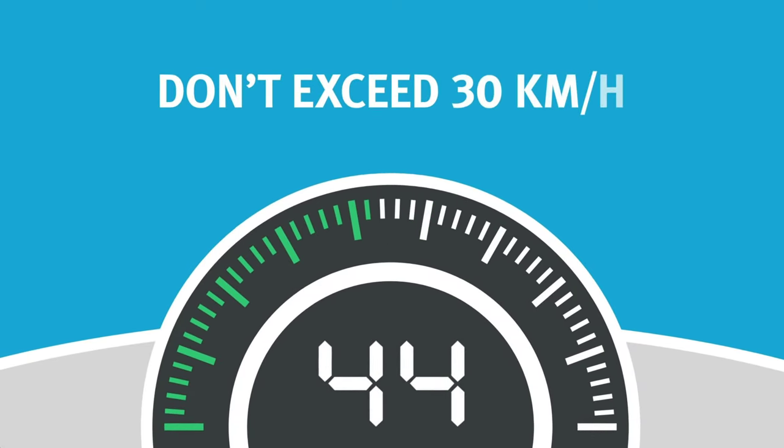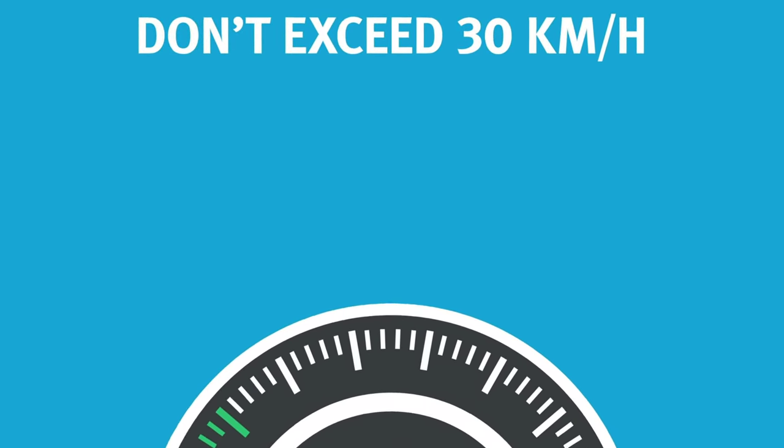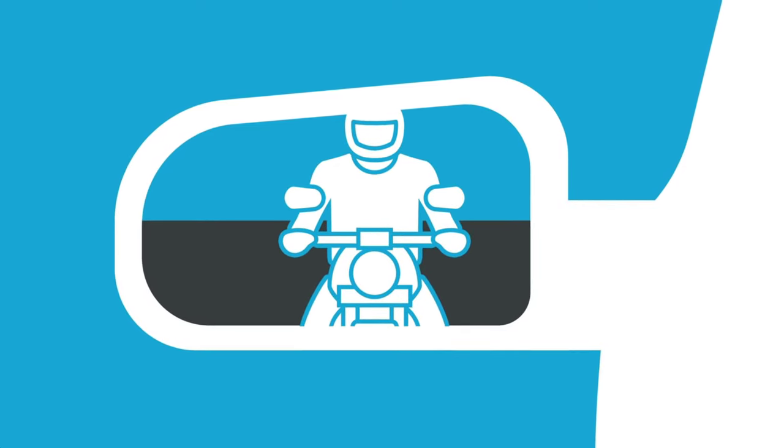It's illegal to ride on a road shoulder at speeds over 30 kilometres an hour. This could be dangerous for you and other road users.